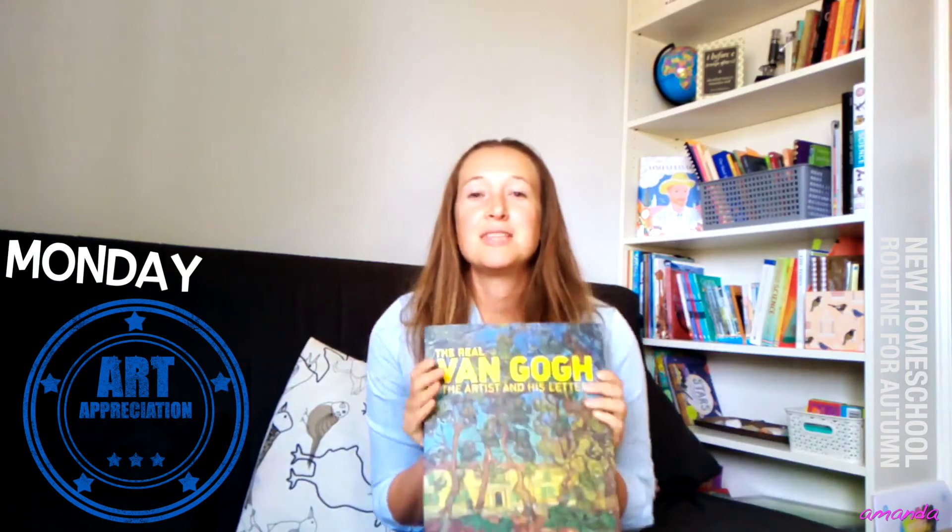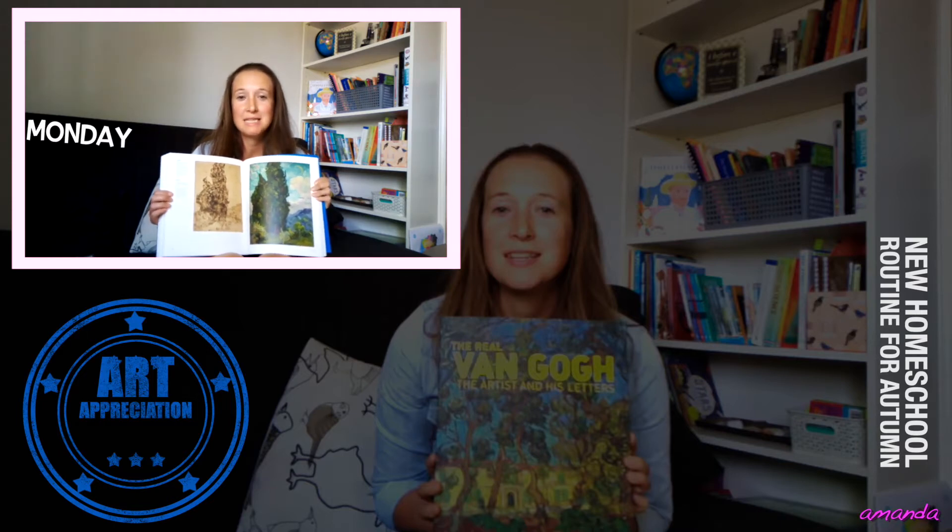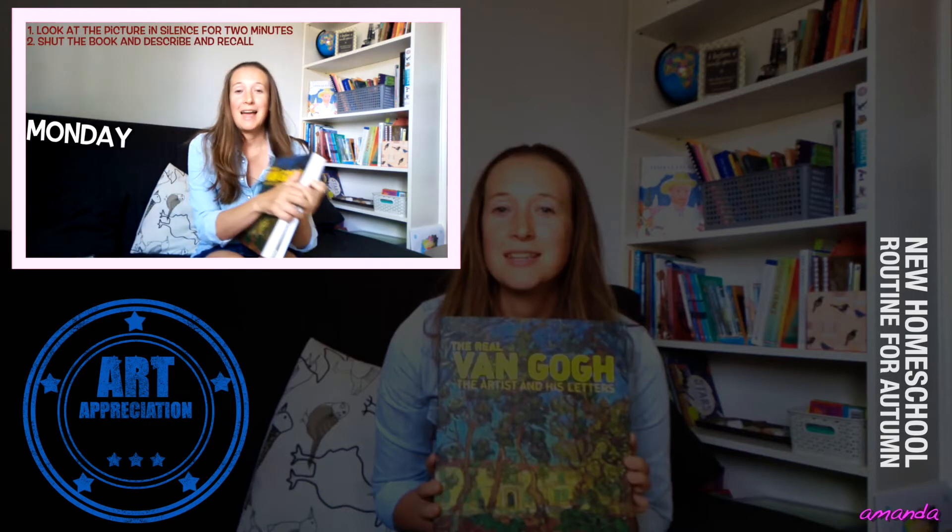After that we do a little rotation. On Monday we do our art appreciation — this term we are studying the pictures of Van Gogh and I'm using a lovely book to help us do that. We've already done a little biographical work on him as a person. The way we do art appreciation is a really simple picture study approach: we take a picture, they all gather around where they can see it, set a timer for two minutes and just look at the picture silently. Then I shut the book and ask them to tell me in words what they saw, and they each have a turn saying what they noticed.